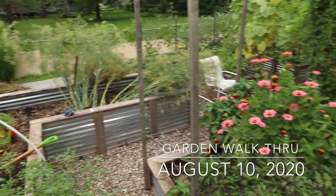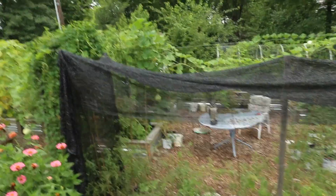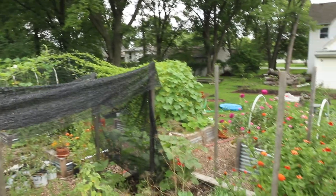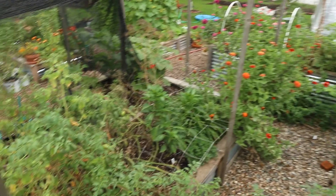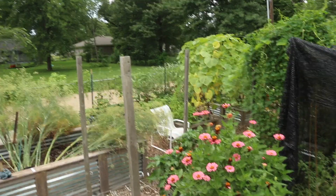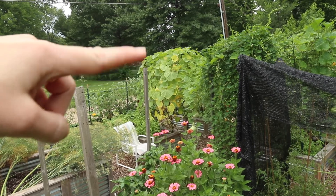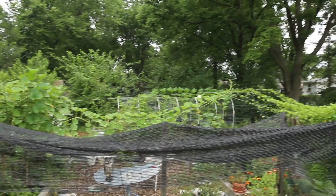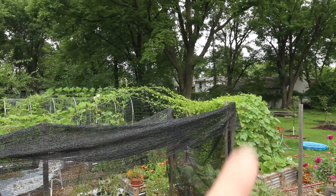Here's my garden in all its glory, seen from the top of a six-foot ladder — the only way I know how to show off this monstrosity. From the aerial view, back over there is the birdhouse gourd plant, and you can see it stretches all the way across to the other side where it meets up with the cucamelon.